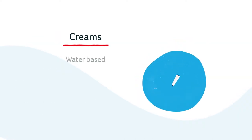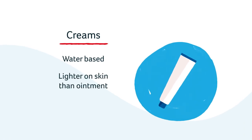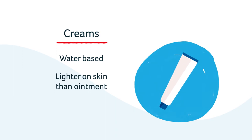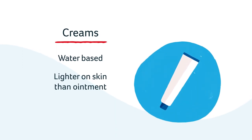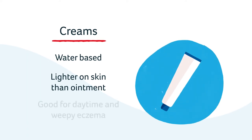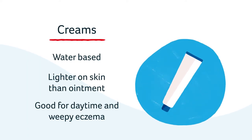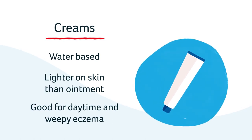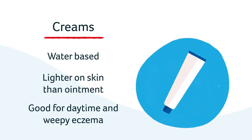Cream-based emollients tend to feel lighter on the skin than ointments. If you have very dry skin, cream-based emollients may need to be applied more frequently than ointments. You may find that you are more comfortable using a cream-based emollient during the day and using a thicker oil-based emollient at night.